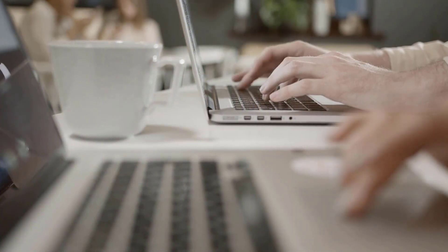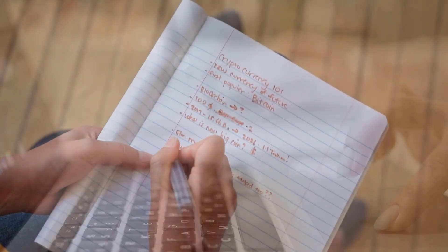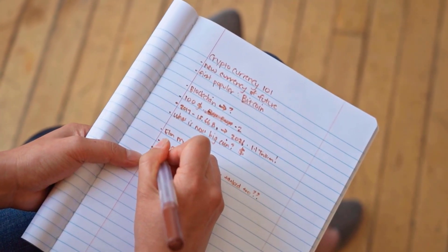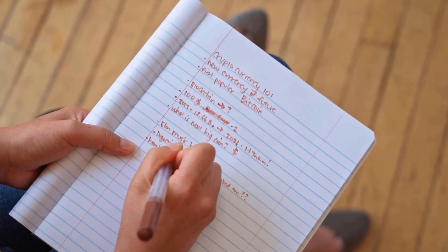Change for January: 6.9%. Bitcoin SV forecast for February 2024: opening cost 623 rands, high 623, low 486. The average cost 564. Bitcoin SV cost toward month's end: 624.